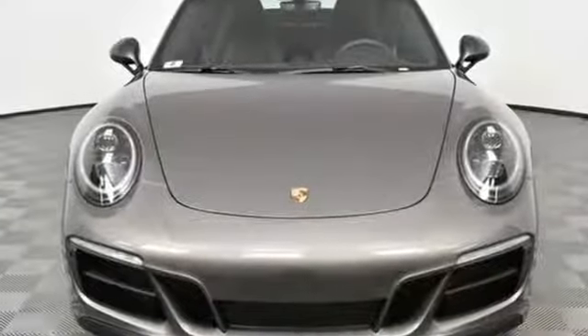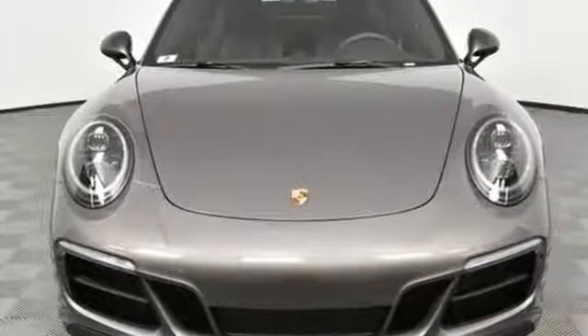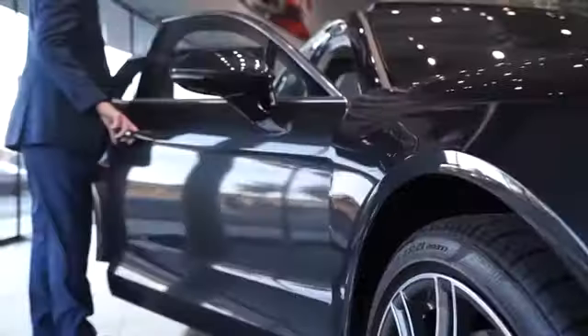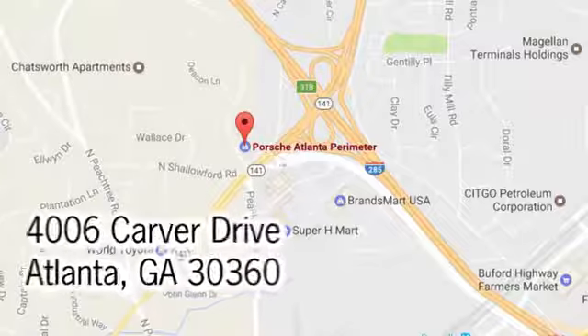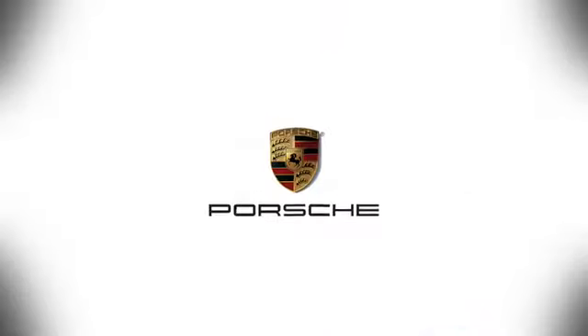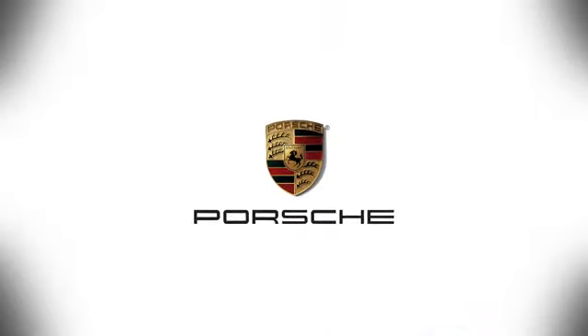There's no substitute for a Porsche. The time is now — see it for yourself today. At Porsche Atlanta Perimeter, we prove that buying a car can be a world class experience. Contact Porsche Atlanta Perimeter today. We're conveniently located inside I-285 on Peachtree Blvd.